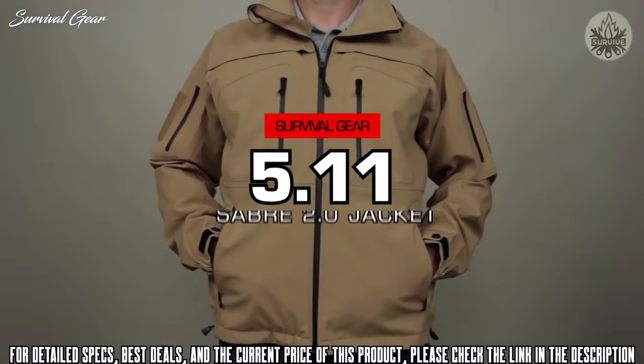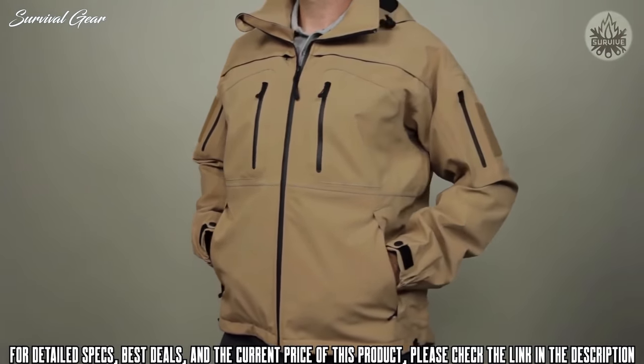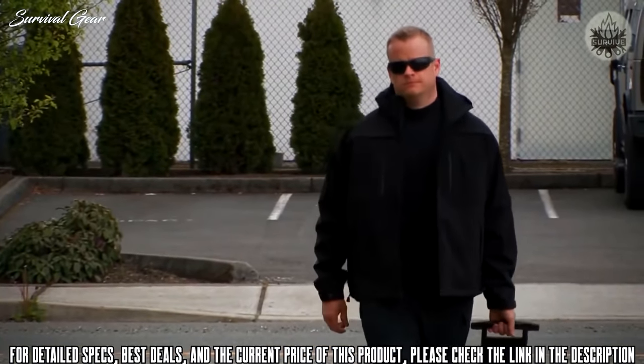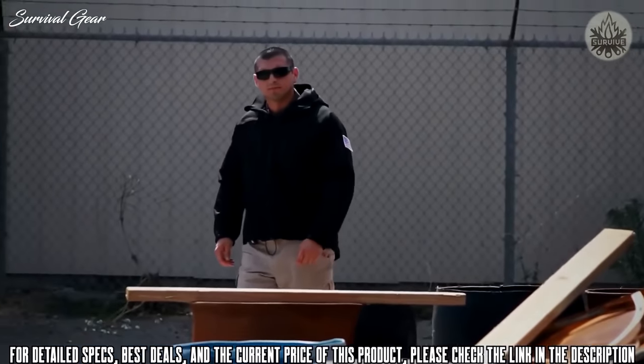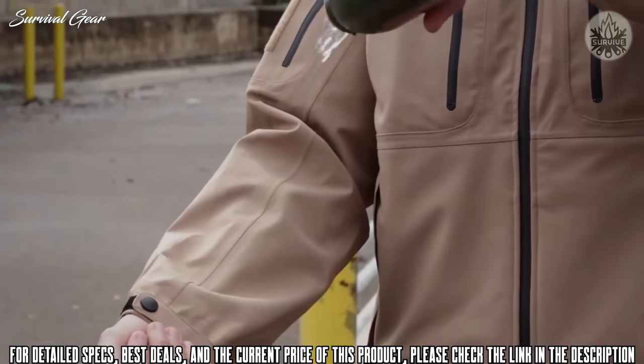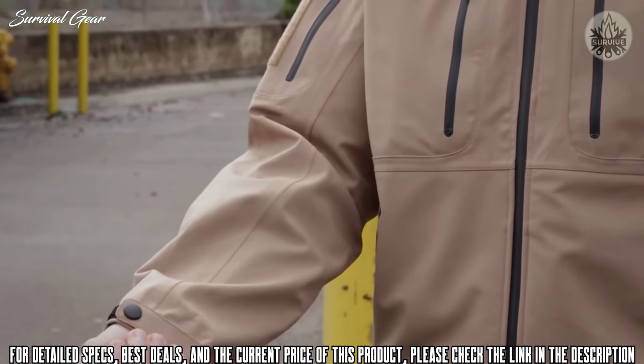The 5.11 Sabre 2.0 Jacket is our most popular concealed carry jacket and has been engineered with direct feedback from 5.11 users to provide a covert and stylish appearance that hides a wealth of tactical features. A high-performance microfiber shell and a waterproof breathable seam-sealed membrane keep you insulated from wind and weather without heating you up.